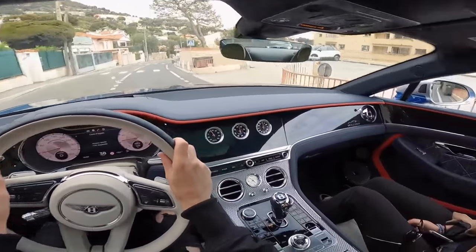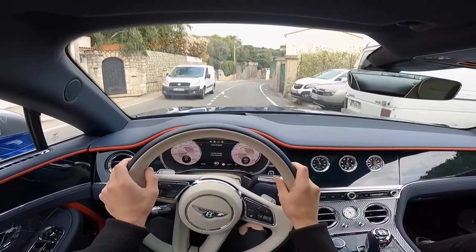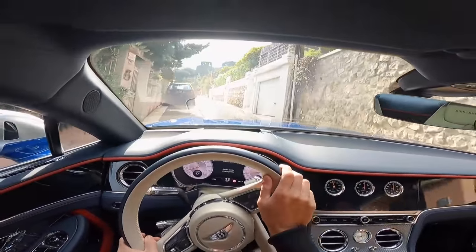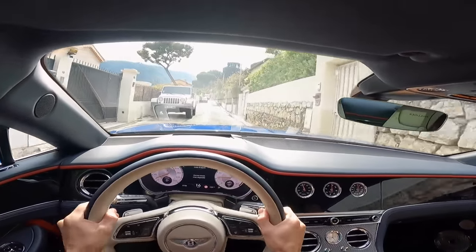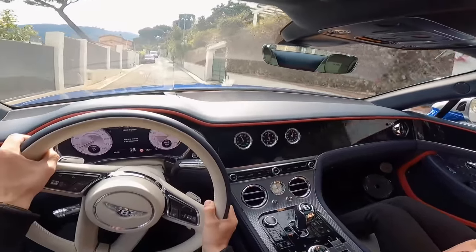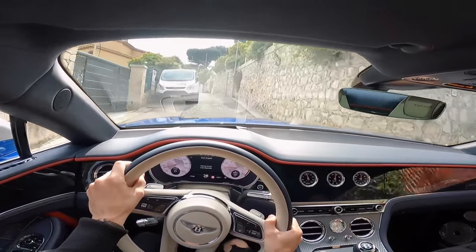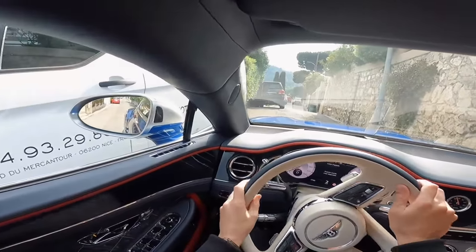Anyway, we're going to try and whack a bunch of things in it and use it as a daily driver — fill the boot up, try all the daily things you'd do with a car. We've come onto a little tight road now, just to see what it's like navigating around tight little streets. The car feels pretty massive. When you're turning around little roads like this, accelerating and braking, you can feel the weight.